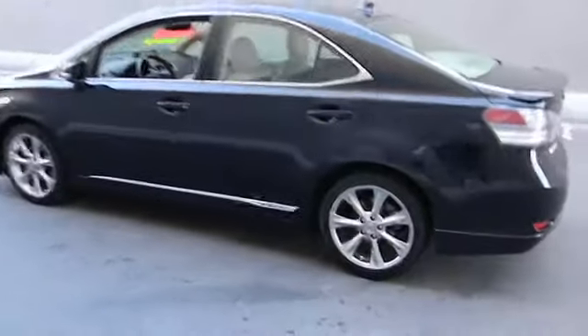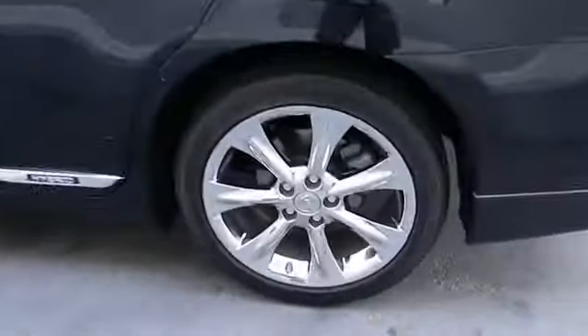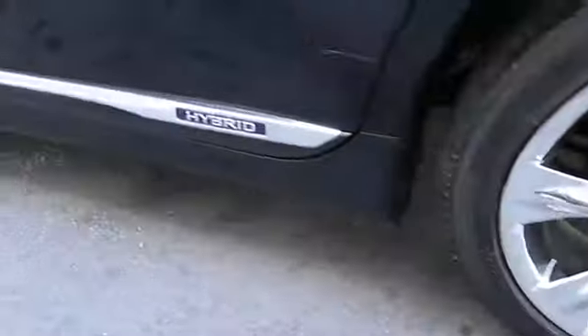This vehicle has less than 30,000 miles. This vehicle offers reliability and good looks at a great price. So come in and take a test drive today.